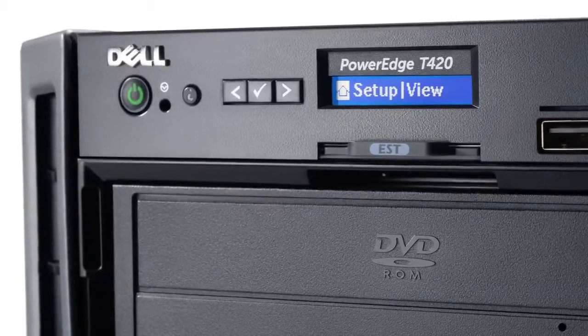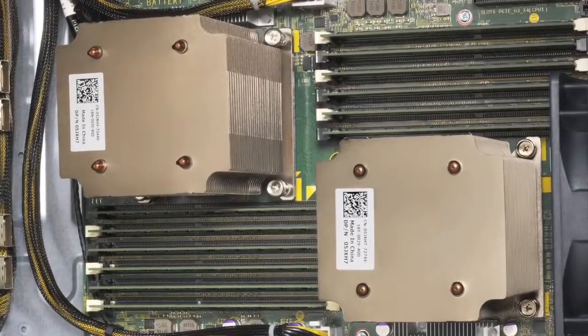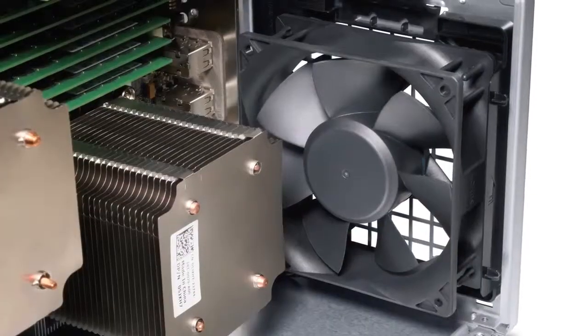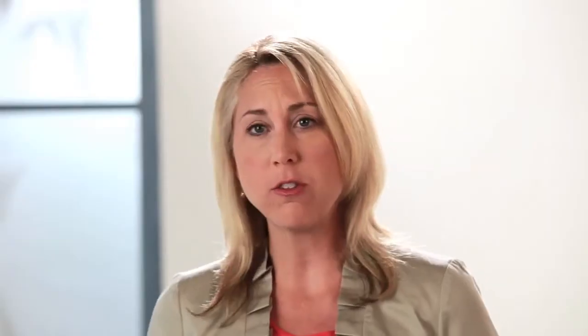The PowerEdge T420 is a two socket tower server designed to deliver best value performance and built in capacity for non-disruptive growth. It fits unobtrusively into quiet office environments and data centers alike.